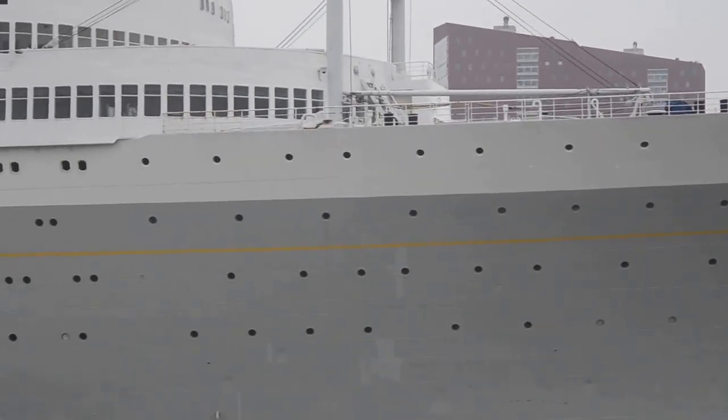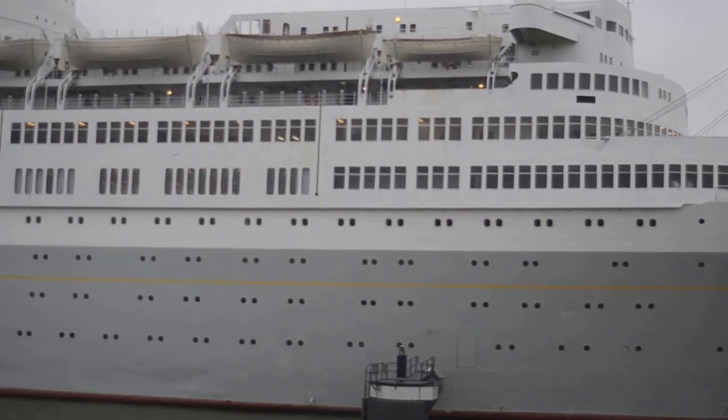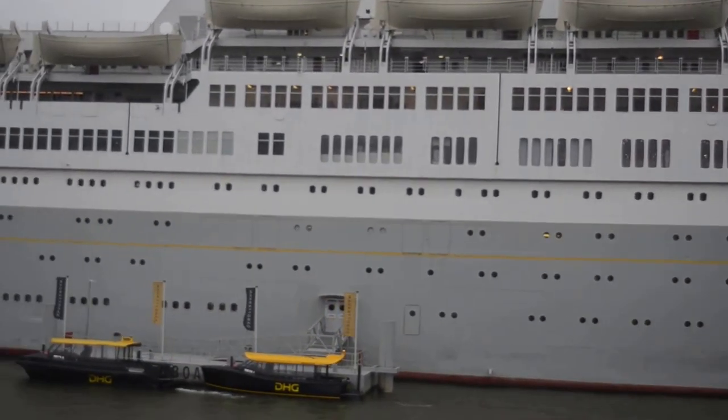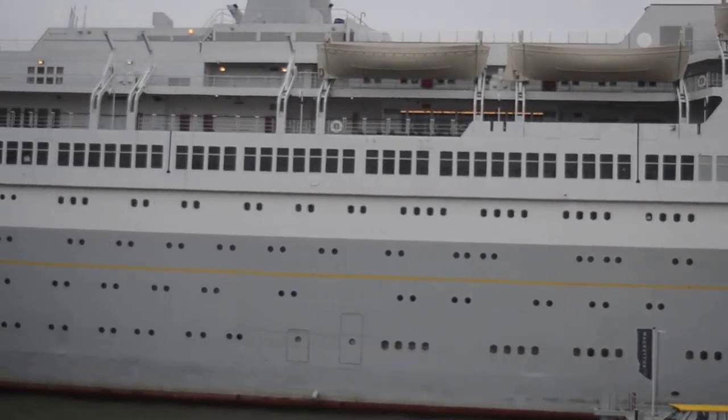The arrival of the SS Rotterdam in 2008 kickstarted an urban regeneration project for Kartengracht. And nowadays, it's a sought-after residential and recreational area.